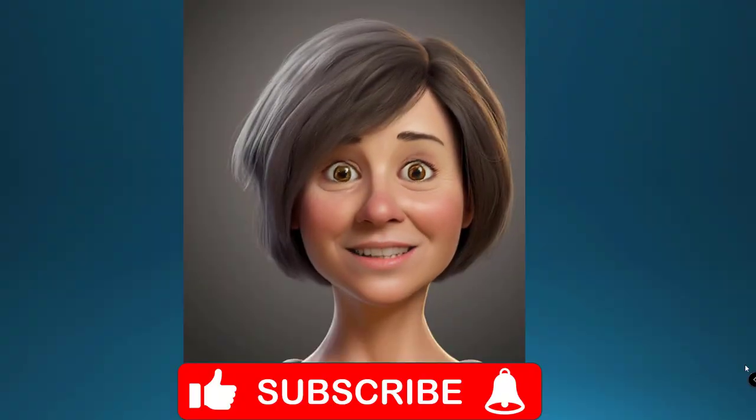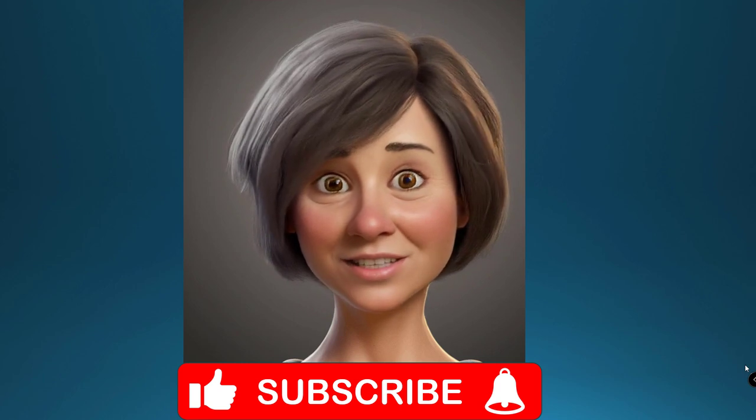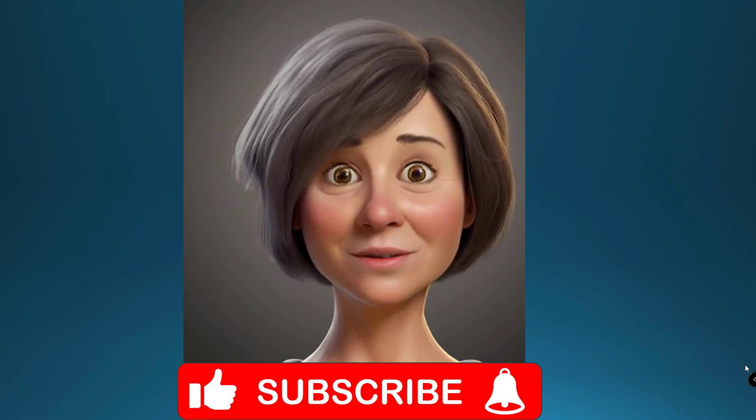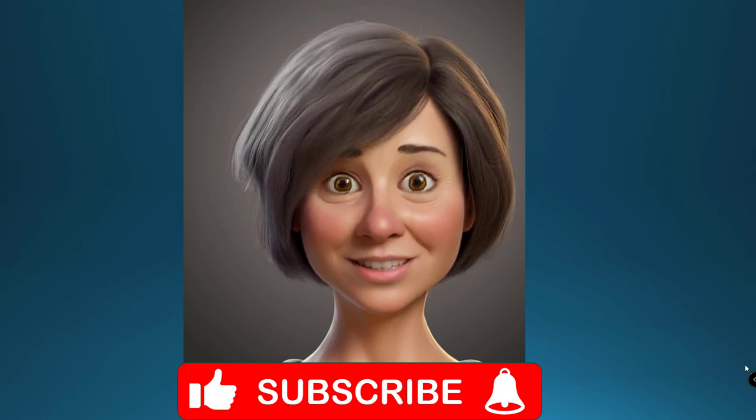Thanks for watching and listening. We hope you found this information valuable, and if you are on a similar journey to us then please consider liking, subscribing and hitting that bell for future updates. In the meantime, it's onwards and upwards towards retirement for us!